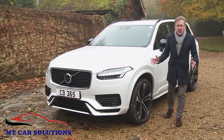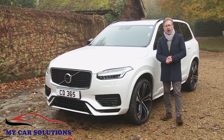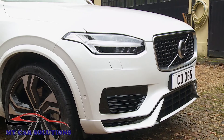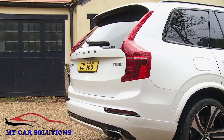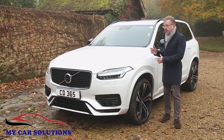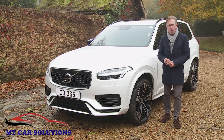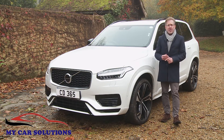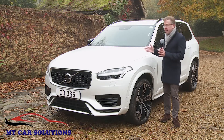No significant changes have been made to the look of this second-generation XC90. None were really necessary, thanks to styling that designer Anders Gunnarsson describes as timeless, which is important given the long production life planned for this Mark II model. The shape, though substantial, is cleverly proportioned to look as compact as possible. So many large luxury SUVs appear bulky and intimidating — this isn't one of them.